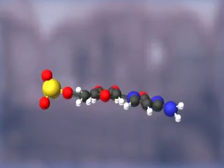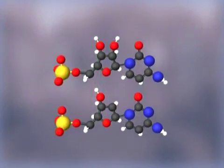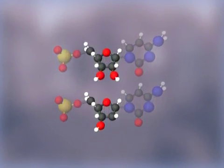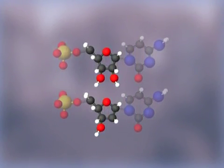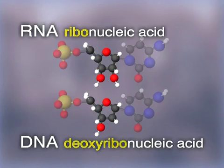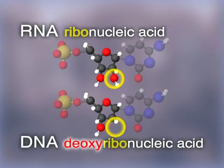By the 1920s, it was recognized that there are two different nucleic acid chains, the difference lying in their central sugar molecules. One chain was named RNA, short for ribonucleic acid — the 'ribo' refers to its particular sugar, ribose. The other was named DNA, short for deoxyribonucleic acid. Its sugar has one less oxygen atom than ribose, hence the prefix 'deoxy.'